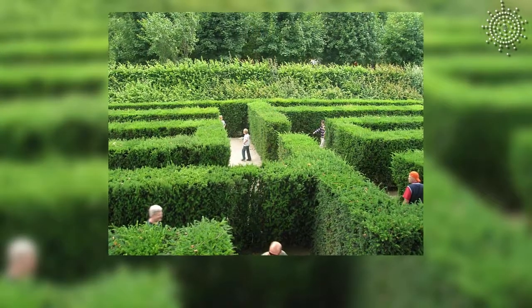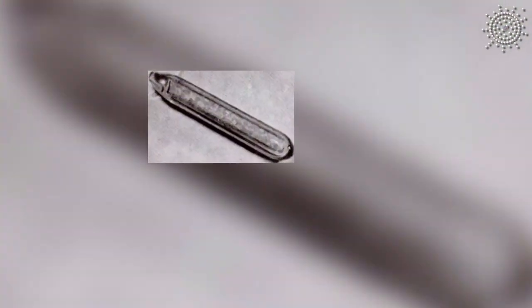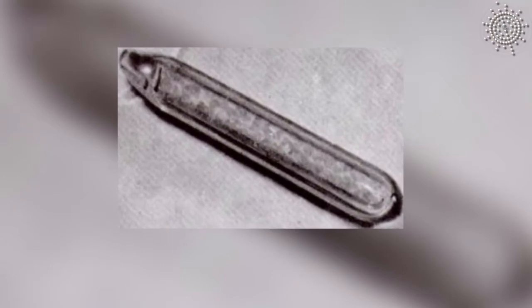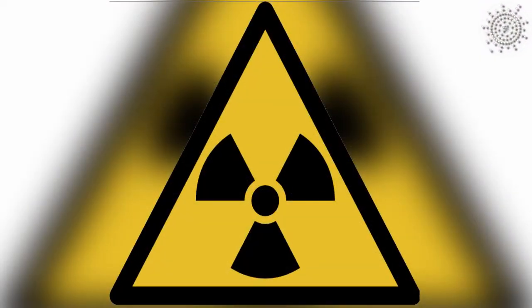Actinium is an element most of us will never see in person, ever. But when enough amounts of it are collected, actinium is soft, silvery white, radioactive and metallic, with 89 protons in its atomic nucleus.